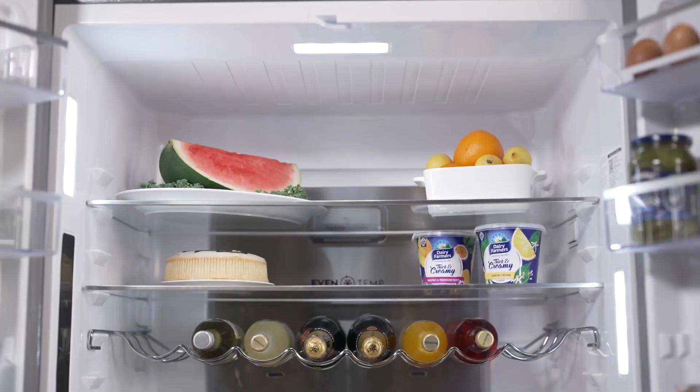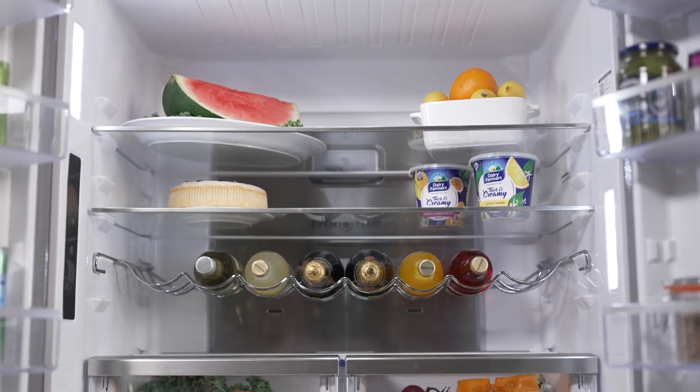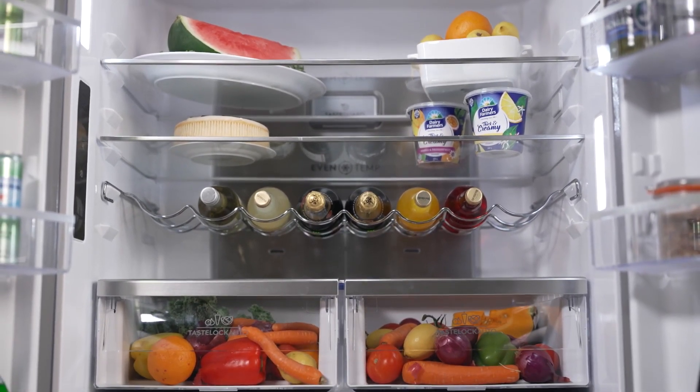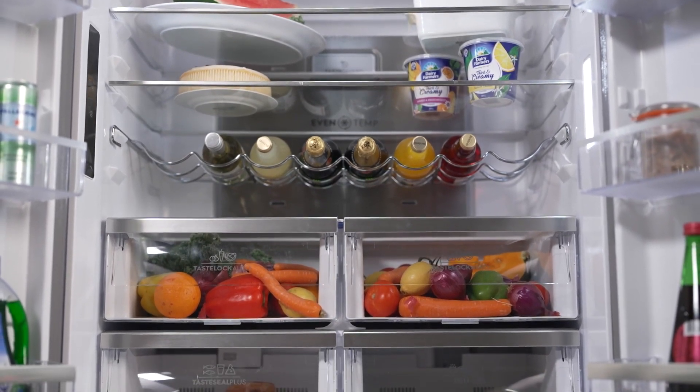The Ultimate Taste 700 doesn't stop there. With the Taste Seal Flex compartment, you gain the freedom to store a diverse range of items, from deli meats to ice cream, all at their ideal temperatures.